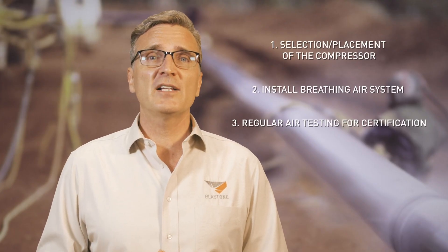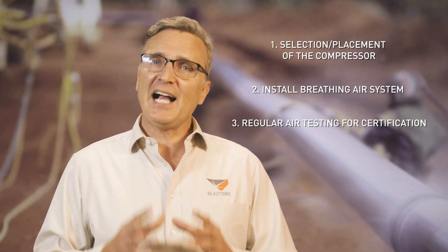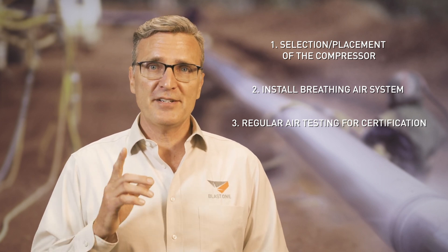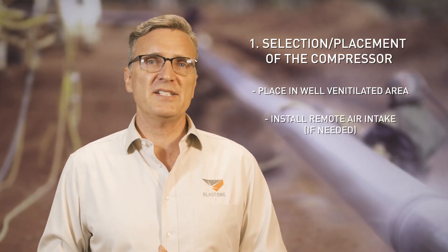Let's take a look at the three pillars and quickly run through these. The general atmosphere is 20.8% oxygen, which falls perfectly within the specs needed for the oxygen component of grade D. So unless you are in an oxygen-deficient area, you should definitely meet that criteria. Place your compressor in a well-ventilated area, ensuring its exhaust or exhaust from nearby trucks or site equipment doesn't get drawn back into the unit and compressed into the supplied air system. This holds true for low-pressure ambient systems as well. If need be, install a remote air intake to keep it away from contaminated air.